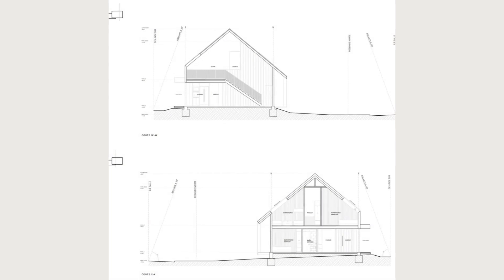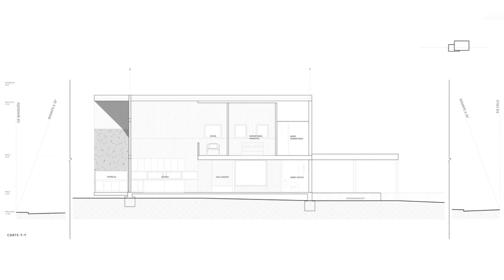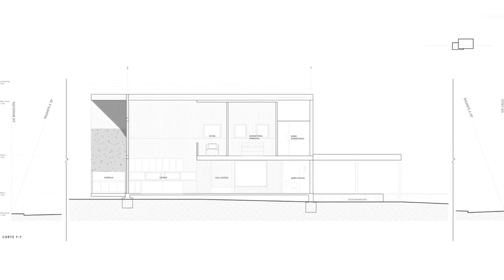Structurally, it is made up of six steel frames spaced 2.40 meters apart, which modulates the interior use of the spaces. As a passive lighting and heating strategy, the shed extends on its long side to the north, while services and warehouses are projected to the south.